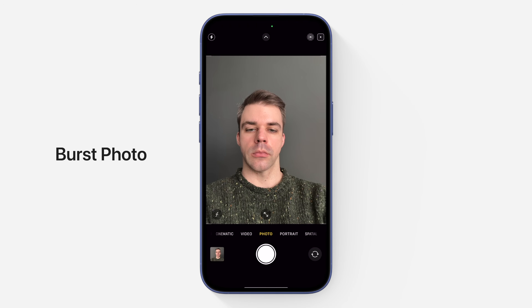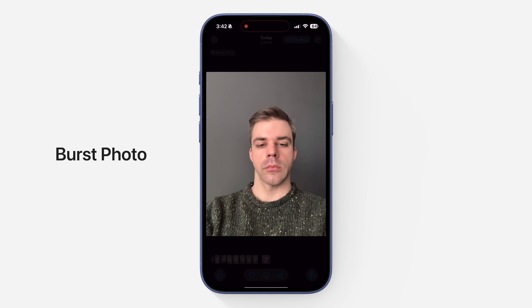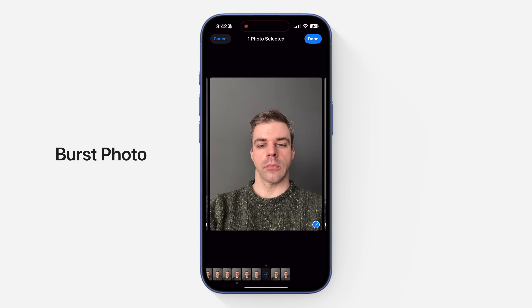Second, you could take a burst photo, which wouldn't require any cropping, but would capture multiple photos at once, taking up more space on your phone unless you go in and manually delete the extra shots. Plus, you still wouldn't get live photos.